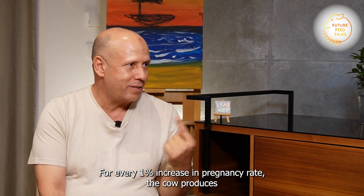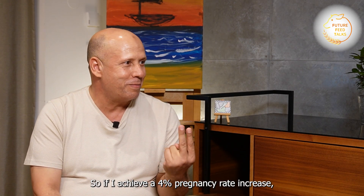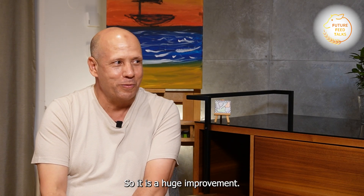Due to the pregnancy rate increase, half a litre of milk daily comes more for the animal. So if I achieve 4%, that means 2 litres, multiply by 300 days — 600 litres per cow per year. So it's a huge improvement.